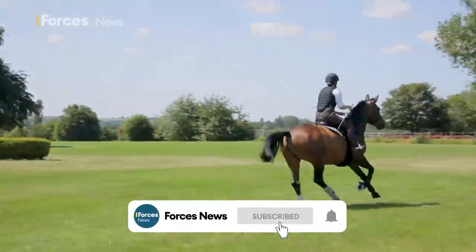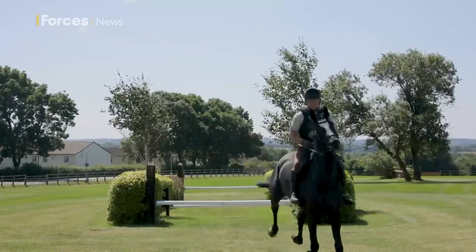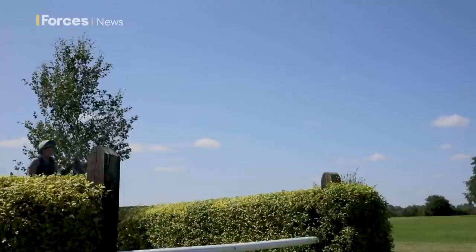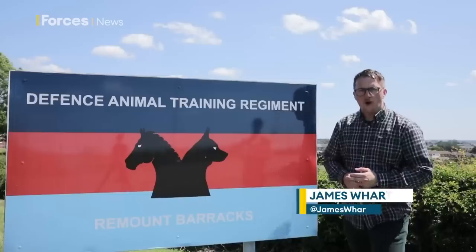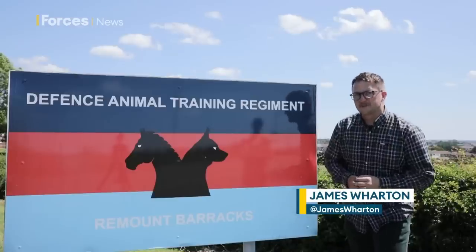Blue skies, rolling green fields. This doesn't look like your average army base, but it is in fact a crucial corner of UK defence. I've come to Melton Mowbray, home of the Defence Animal Training Regiment, to meet the personnel and animals that are based here.